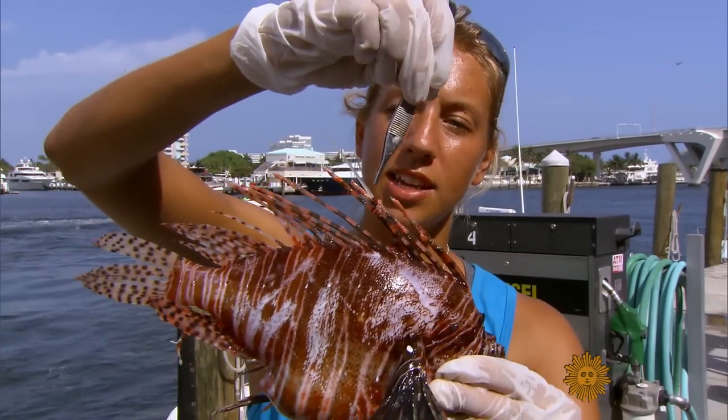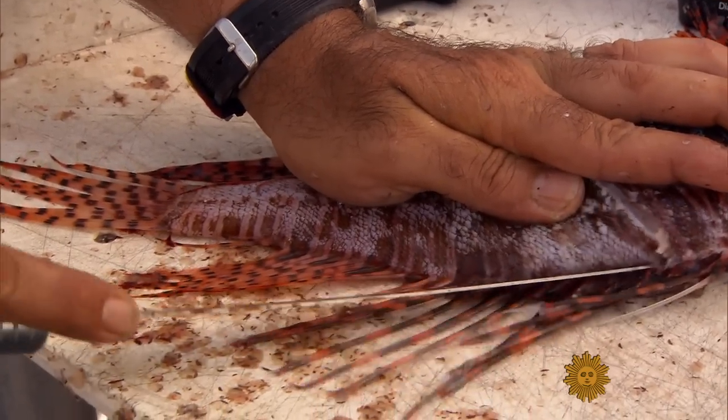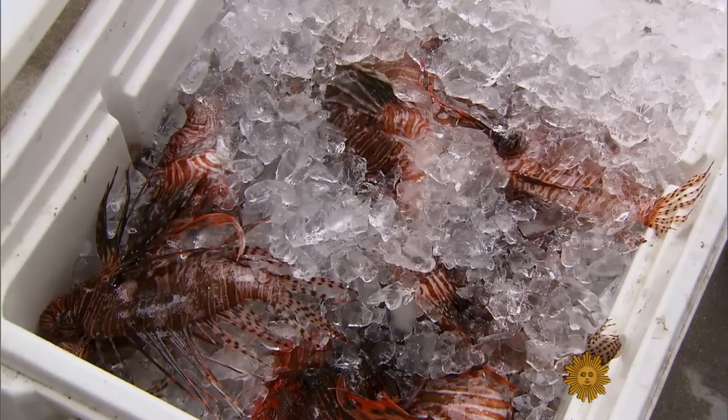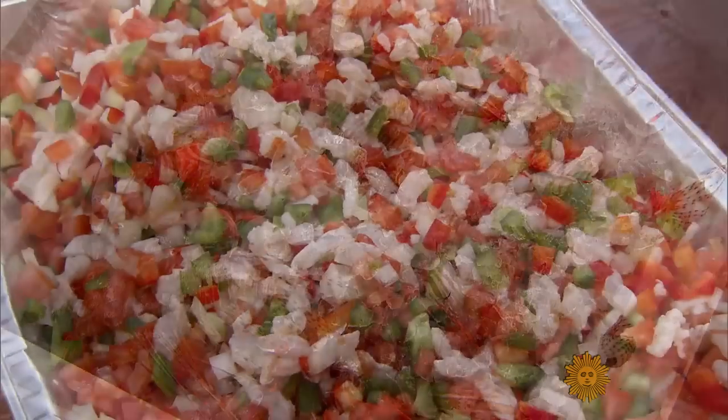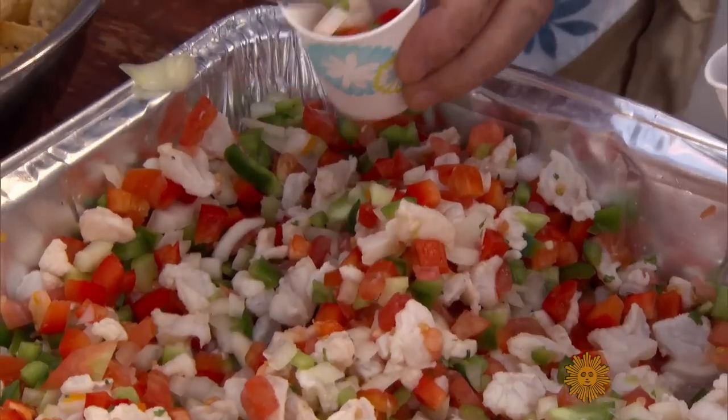The venom is contained in the entire length of the spine. But cut off those spines, as they did at the derby, and you can handle it just like any other fish. And lionfish go from malicious to delicious. Lionfish ceviche, anyone?